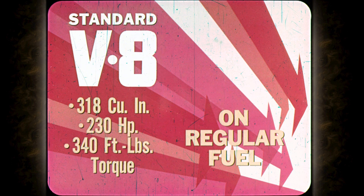This big performance stuff is optional, of course, because it's for the few real aficionados who harbor a true hankering for competitive handling and performance. The standard V8 for the 68 Barracuda is the 318 cubic inch engine with 230 horsepower — 50 more than last year's standard V8. More horsepower, more torque, and still on regular fuel.